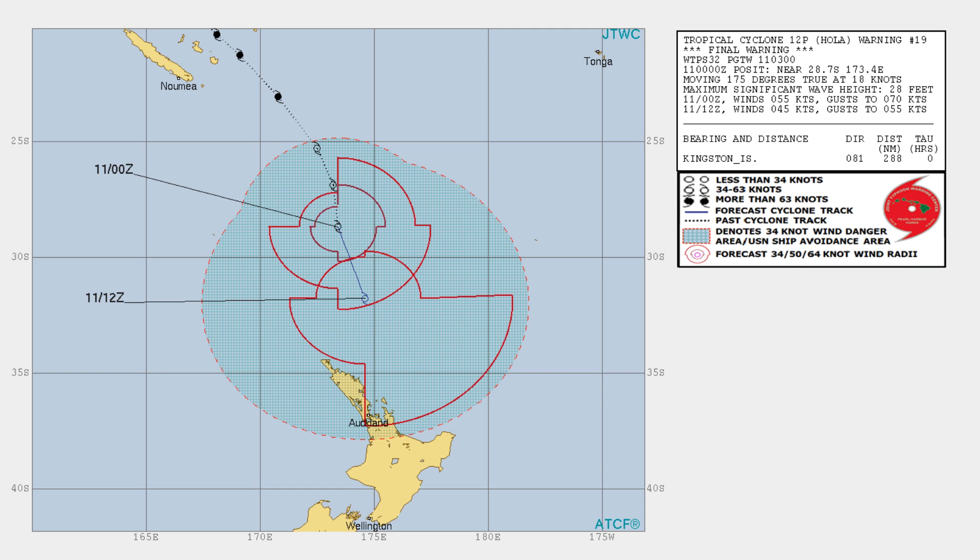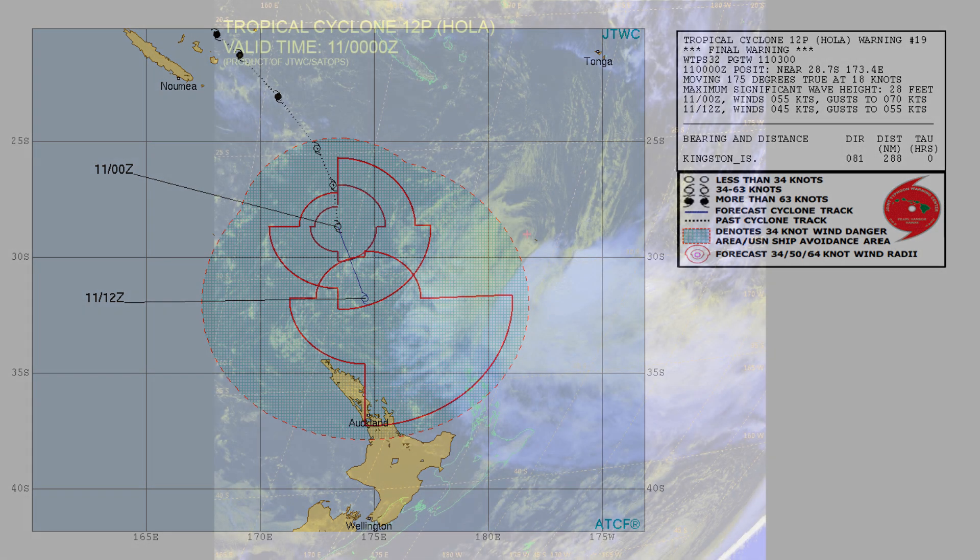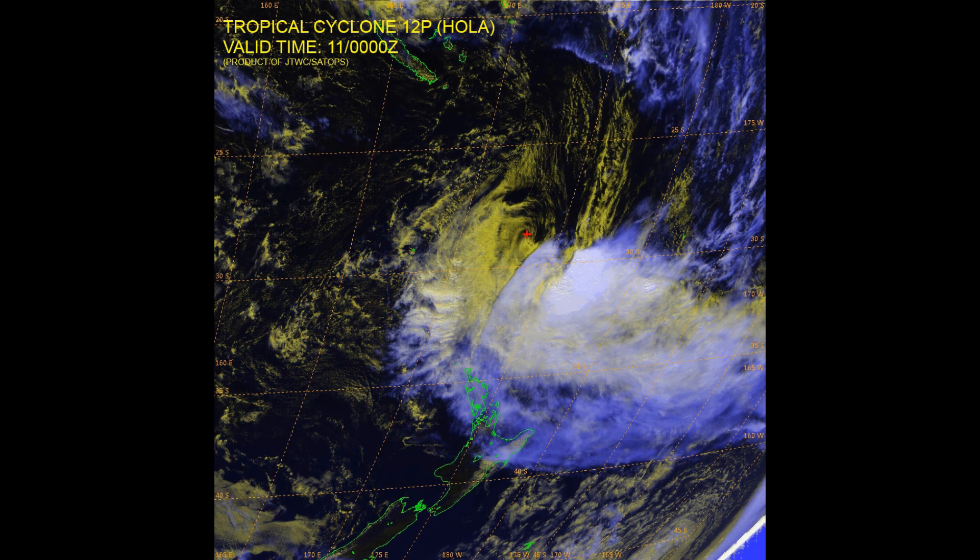The New Zealand Met Service is forecasting gale force winds for the north and east of the North Island on Monday. Tropical Cyclone Holla is centered over the waters near 27.1 degrees south, 173.2 degrees east at 7am New Zealand time. It is expected to move southeast today, though that information may be slightly out of date — the Joint Typhoon Warning Center had it tracking south.